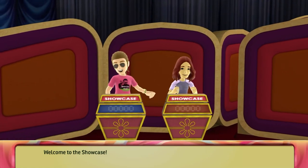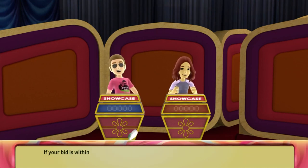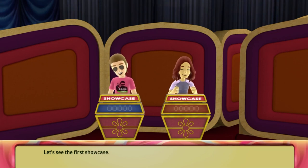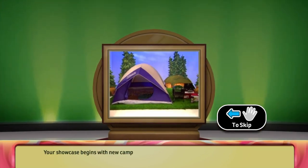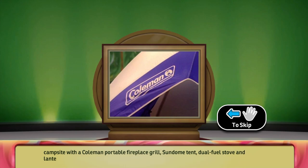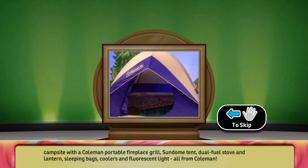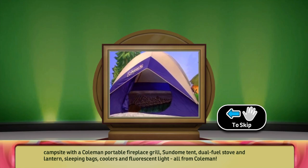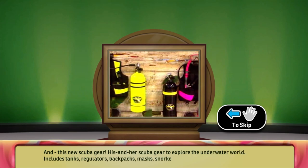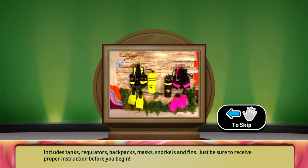Welcome to the Showcase. There are two showcases up for bid. The player who bids closest to the actual retail price without going over wins. If your bid is within $250 of the actual retail price of your showcase, you win both showcases. Let's see the first showcase: new camping equipment. Add ambiance and comfort to your campsite with a Colvin portable fireplace grill, sun-dove tent, dual-fuel stove and lanterns, sleeping bags, coolers, and fluorescent lights, all from Colvin. And this new scuba gear — his and her scuba gear to explore the underwater world, including tanks, regulators, backpacks, masks, snorkels, and fins. Just be sure to receive proper instruction before you begin.